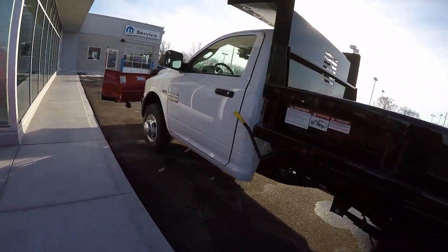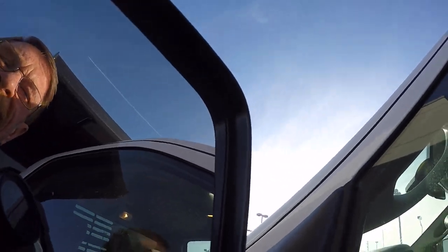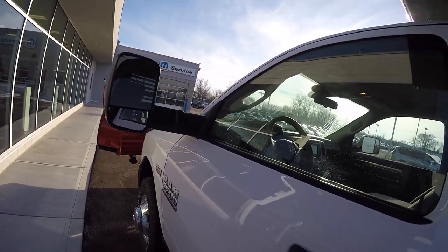Does have the trailer tow mirrors on it. These mirrors will flip out to give you more visibility if you're towing anything with this.